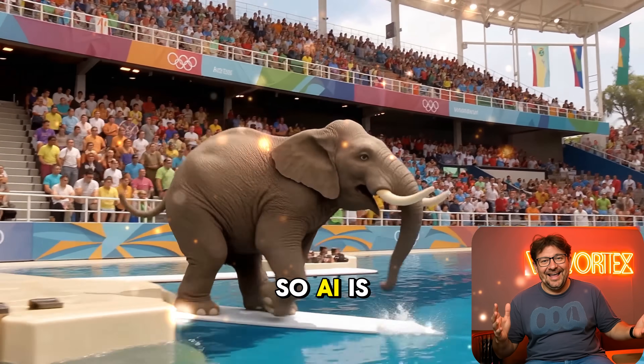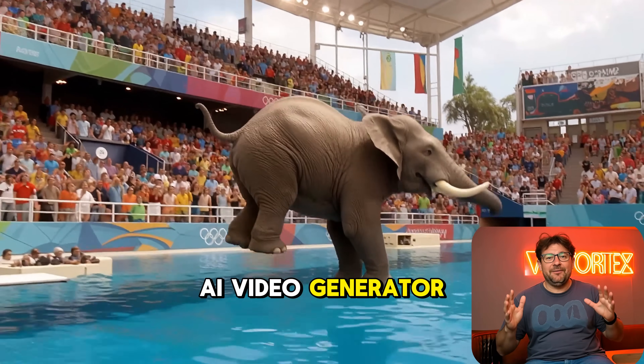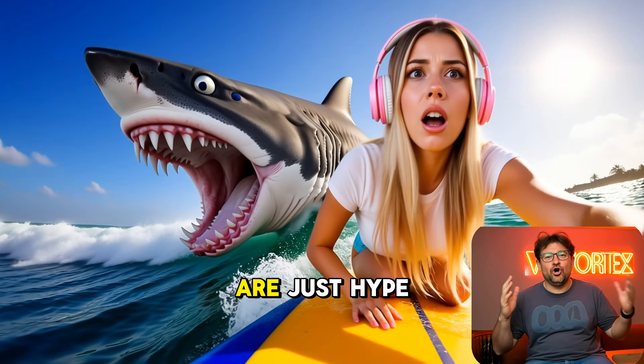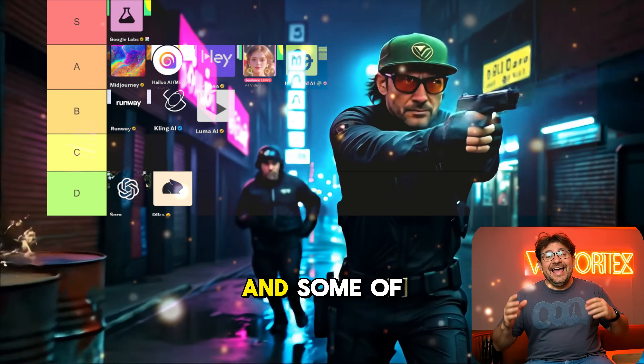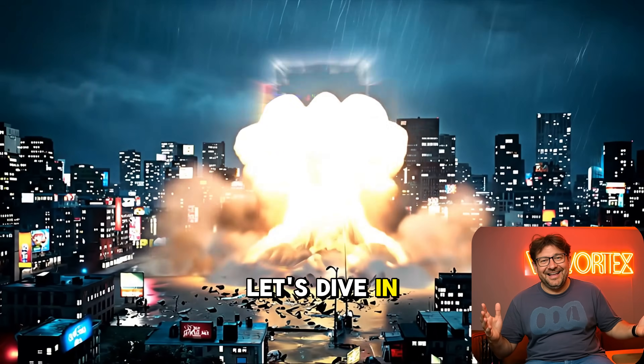Hey guys and welcome back. AI is booming, but which AI video generator actually delivers and which ones are just hype? I tested them all and ranked them from S to D, and some of these will seriously surprise you. Let's dive in.